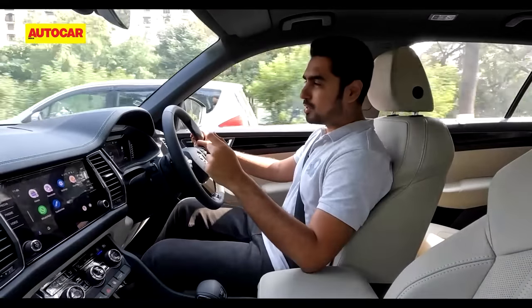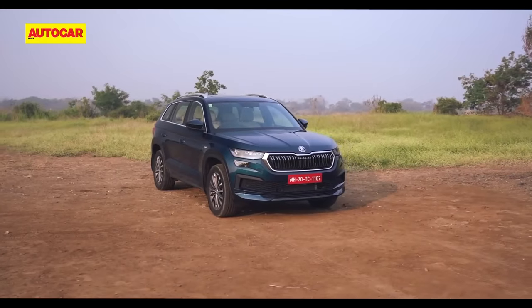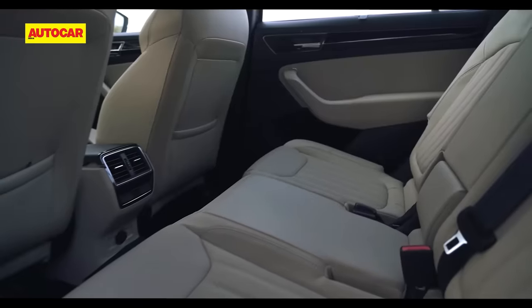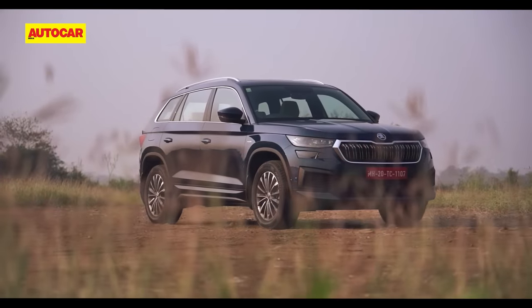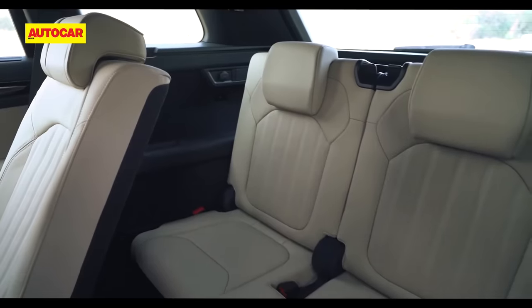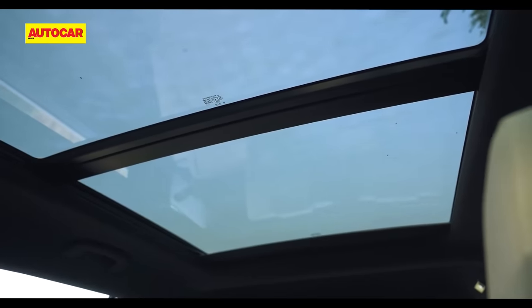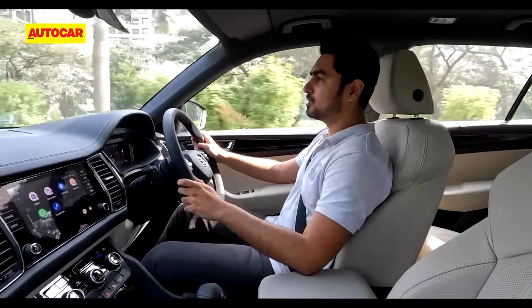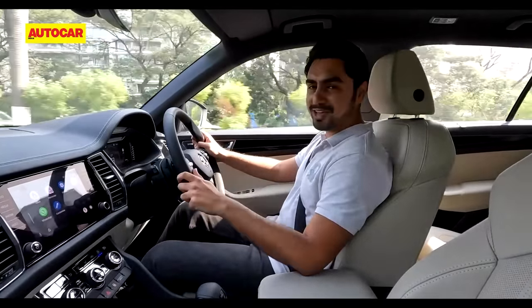Look at what you're getting for your money and Skoda's flagship SUV as a package is quite convincing. The Skoda Kodiak ticks all the right boxes if you're looking for a European-built, luxurious, comfortable, car-like SUV. It comes with the practicality of seven seats, an expansive feature list, and now with the 2.0-litre turbo-petrol engine, Skoda has added that much more zing to the Kodiak's package.